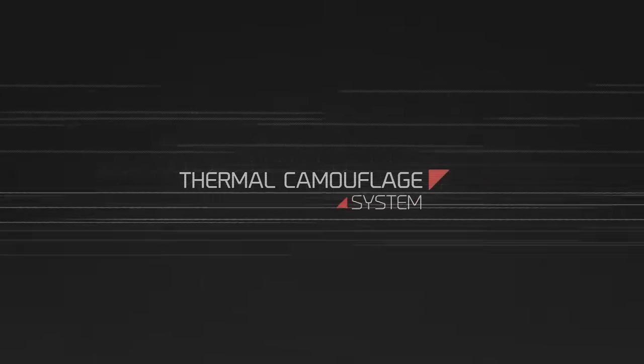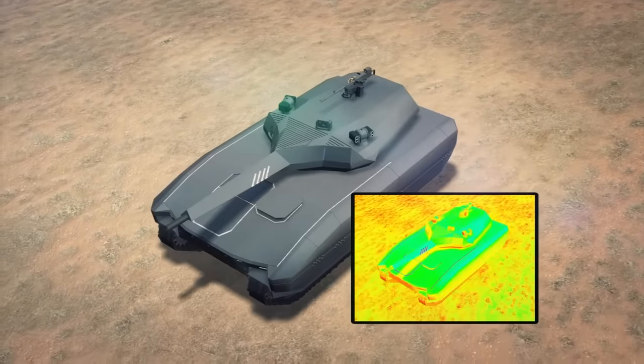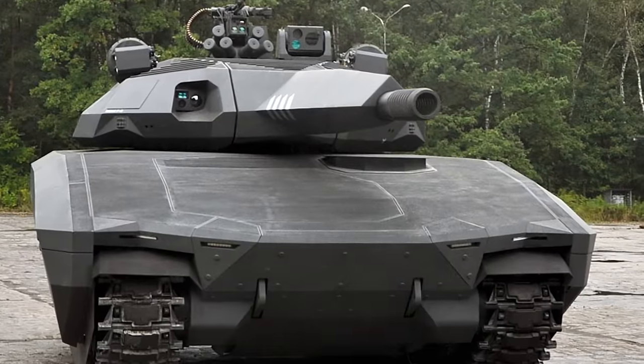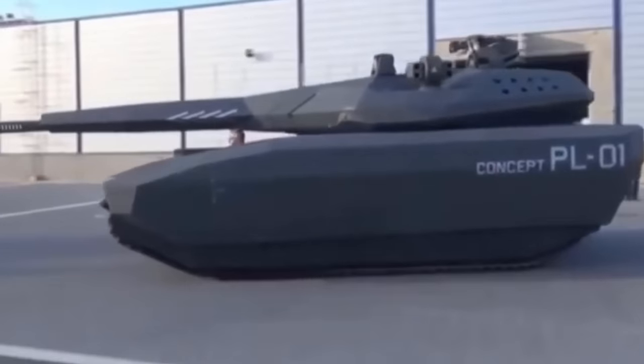Lastly, the tank also had other engineering solutions to minimize their thermal signature and, of course, reduce its radar cross-section. Now, let's just touch on those RAM materials — they're actually quite expensive and sensitive, which is not a good idea for a tank, because in order to get into combat, a tank needs to move through the terrain.